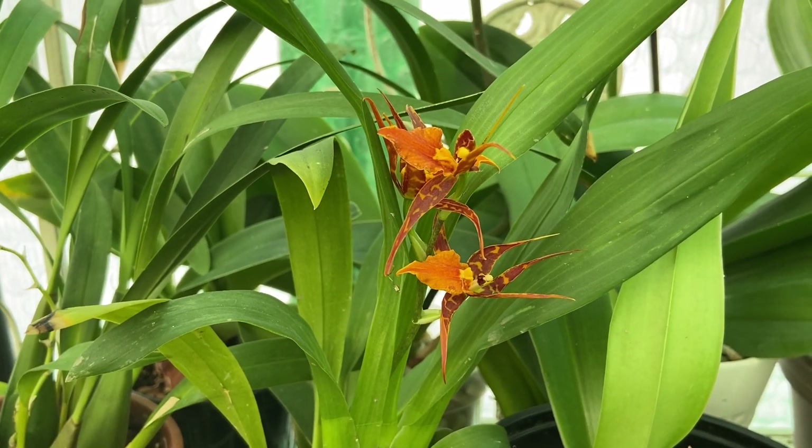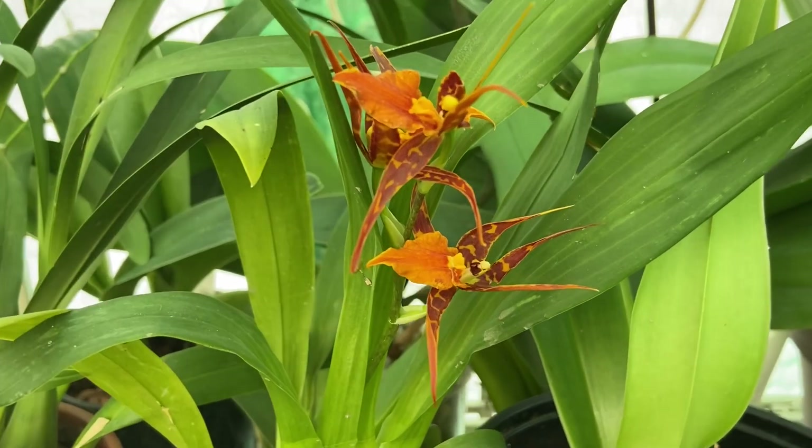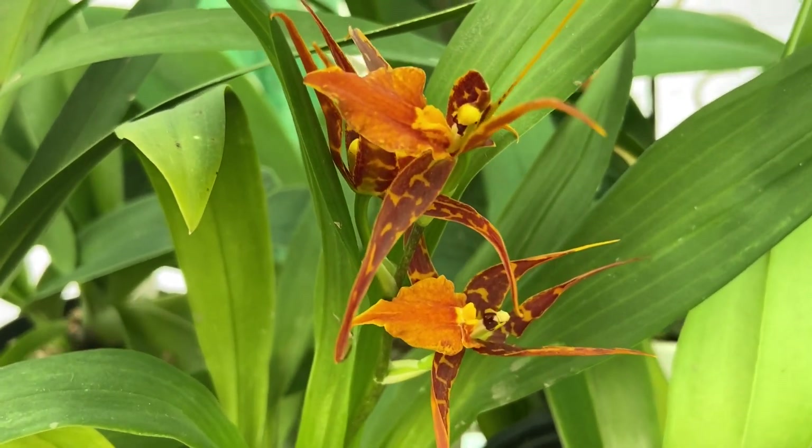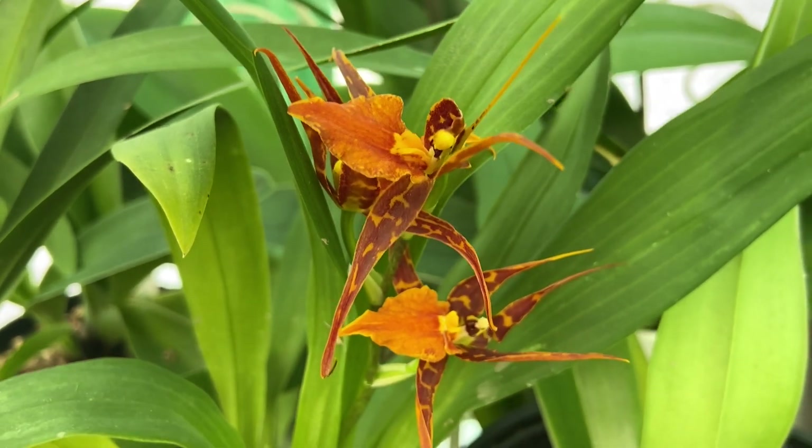Hello everyone and welcome to the greenhouse. If this is your first time here, I'm happy you're here. I'm Dani. If you've been here before, I'm happy you're back.